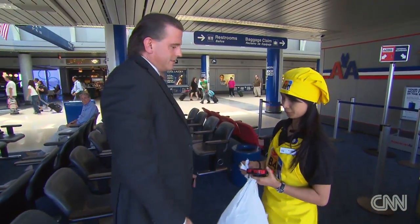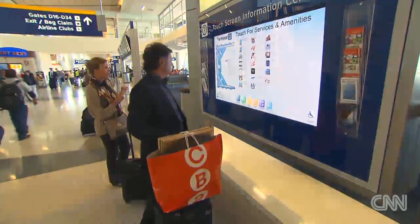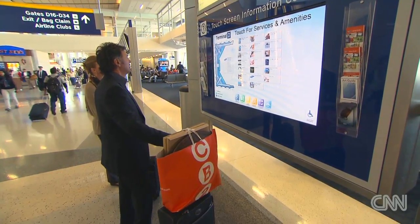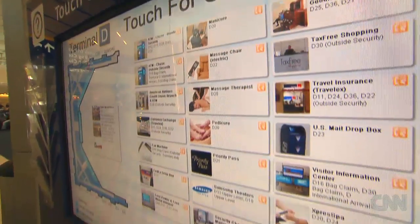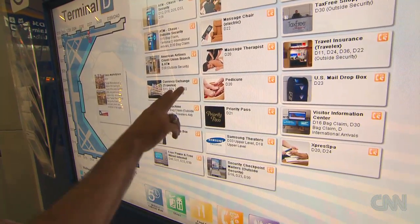Looking for the nearest shop that sells aspirin or high-end sweets? Dallas-Fort Worth also has some really great interactive directory screens where you can touch the screen, find out what's in and around you, or choose just to see different specialty shops or restaurants that are in the area of the airport that you're in.